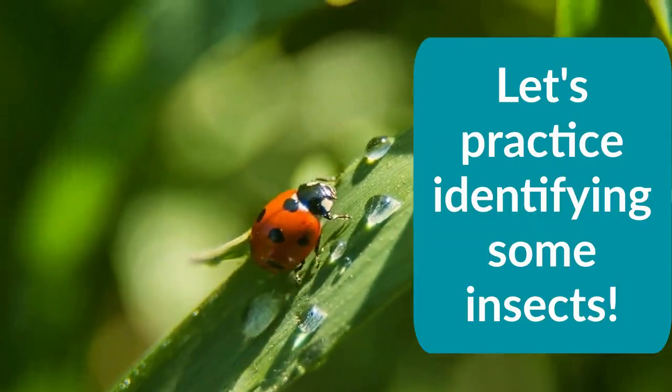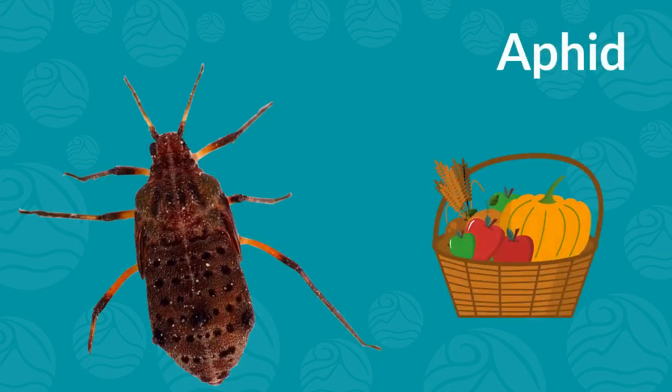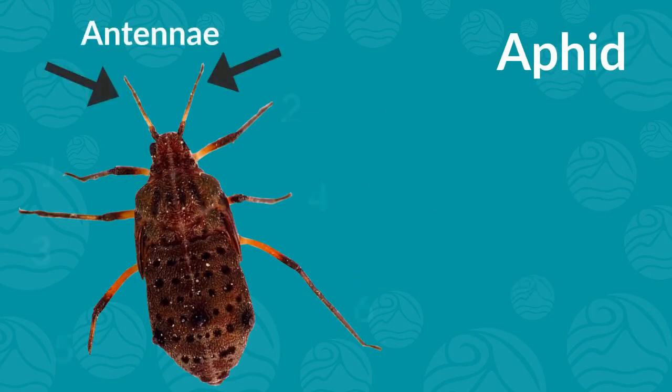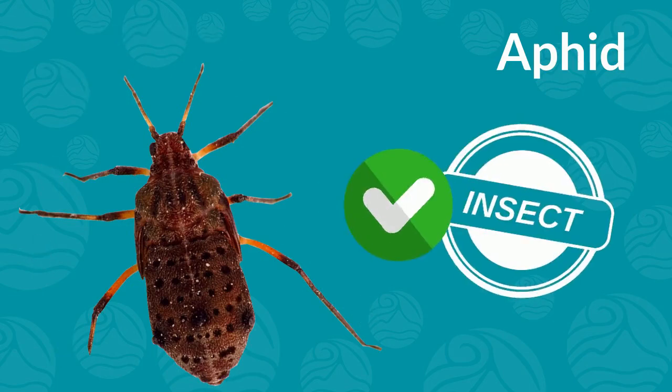Let's practice identifying some insects. This is an aphid, a creature that can often be found in agricultural fields. It has a head, thorax, and abdomen. It also has antennae, six legs, and an exoskeleton. That means aphid is an insect.